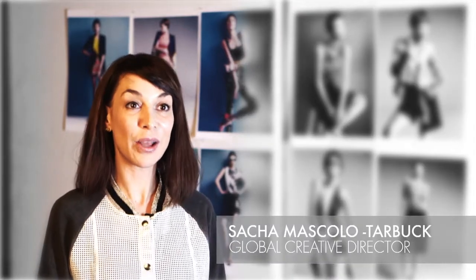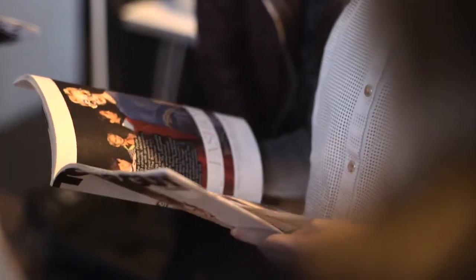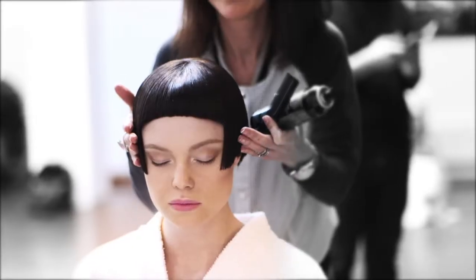I'm Sasha Mascolo-Tarbak, Global Creative Director for Toni & Guy. We're doing a 10-page fashion story for spring-summer. Our inspiration was from the Louis Vuitton campaign and also the Prada campaign, where they had little short, dark wigs.